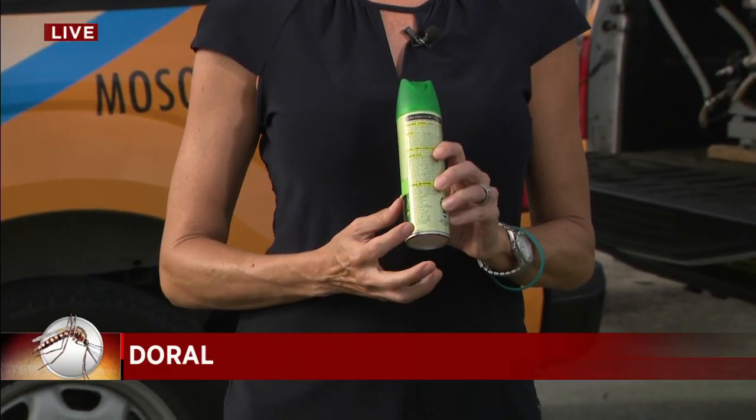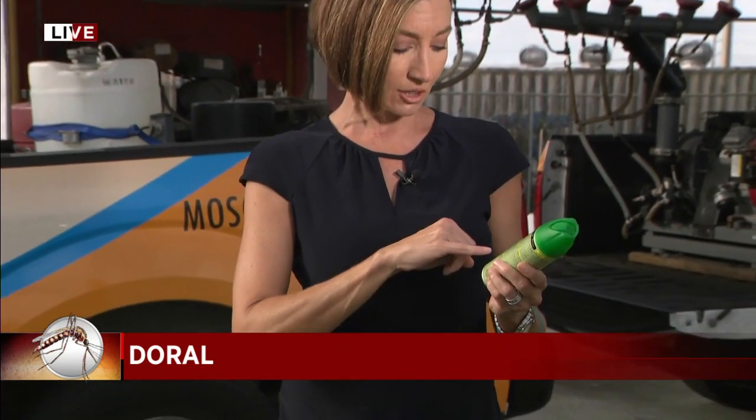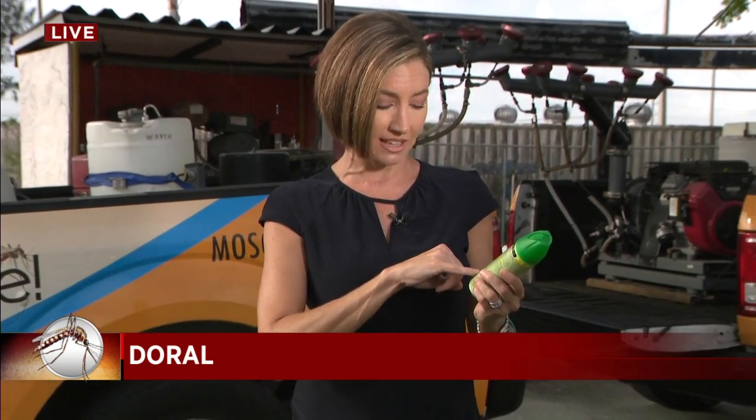So what exactly is an EPA registered repellent? Well, most bug sprays are. You can just look on the back — it will say EPA regulated and have a number on it. So you should be good to go.